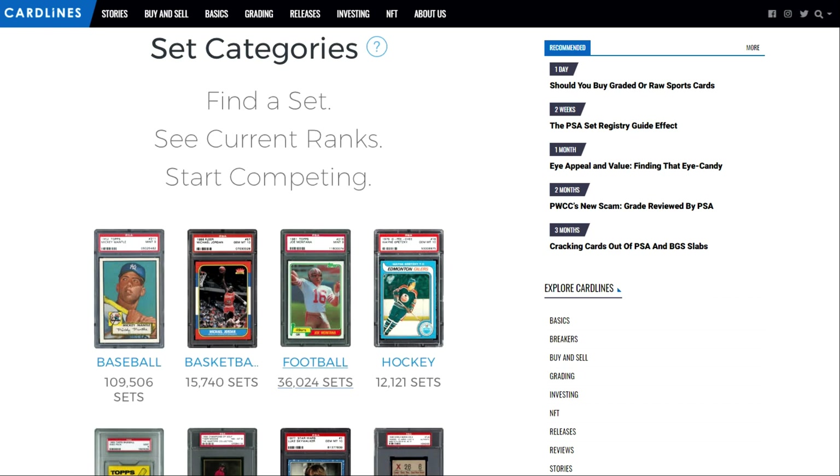One of the most recent questions I've had posed to myself is: what is the PSA set registry? What does it do? Does it even serve a function? Should I even bother with it for Pokemon cards? In today's video, we'll take a look at that and hopefully I can help you decide whether or not you should even spend the time creating a set registry for your collection.